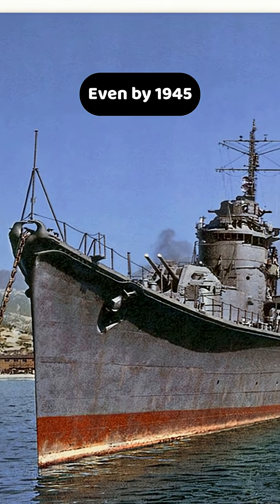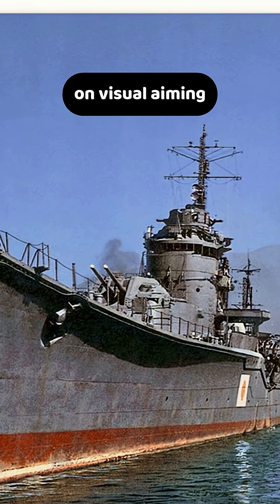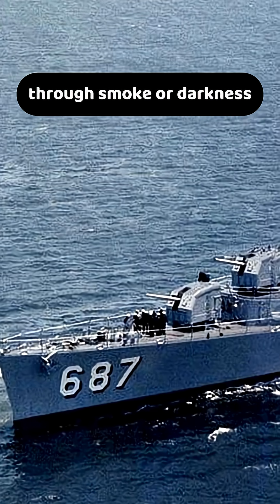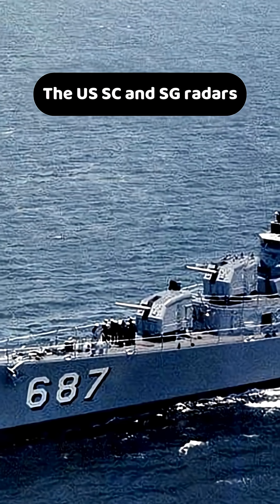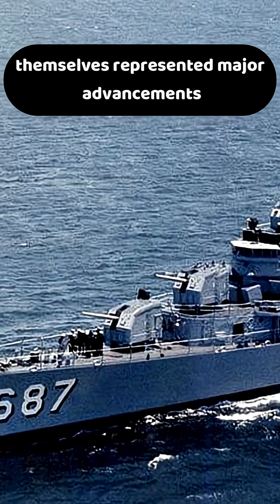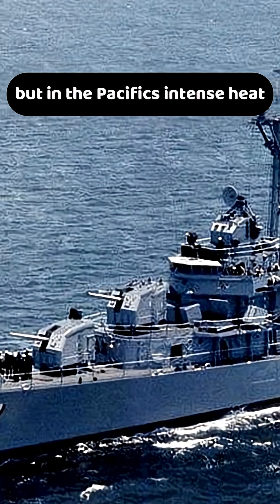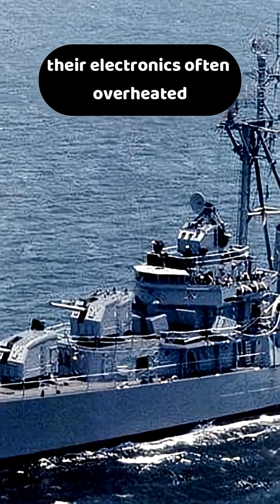Even by 1945, Japanese destroyers still relied on visual aiming, while U.S. ships already fired accurately through smoke or darkness using radar guidance. The U.S. SC and SG radars represented major advancements, but in the Pacific's intense heat and humidity, their electronics often overheated or corroded.